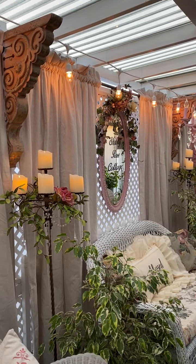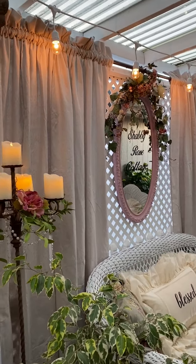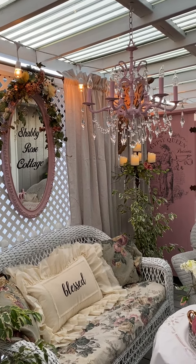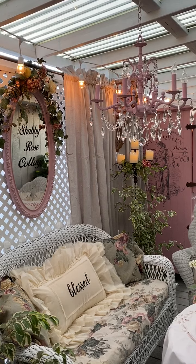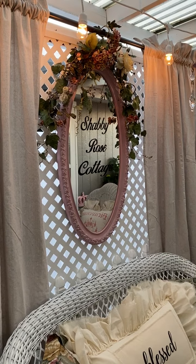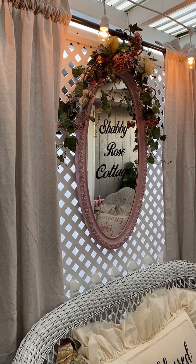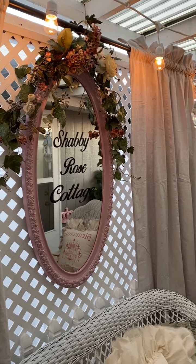They fit just perfectly there on each side of that section of the lattice by the curtains. The pink chandelier was a garage sale find — five dollars. I brought it home, painted it, added all the bling. It doesn't light up since the electrical was shot, so I just use it as decoration. That large oval pink mirror was a thrift store find for eight dollars — it was gold and I painted it pink, then stenciled 'Shabby Rose Cottage' on it, which is the name I gave our house when we bought it four years ago. I added a beautiful rose garland to it as well.